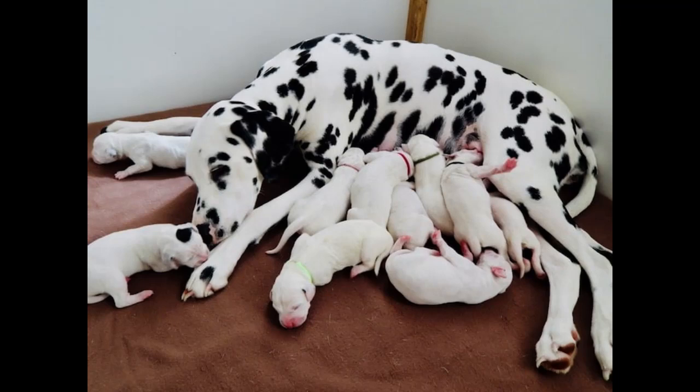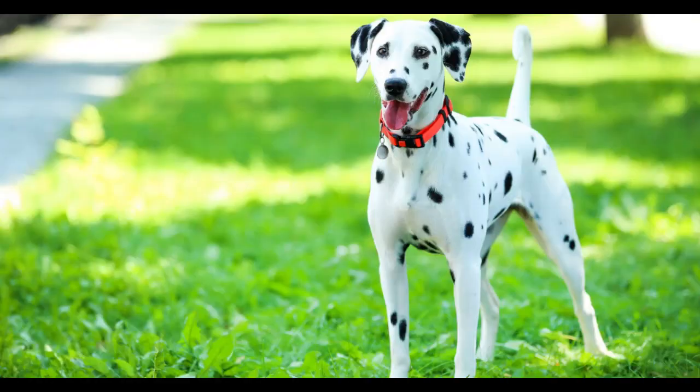Part 3: Taking Care of Dalmatians. When it comes to taking care of Dalmatians, there are a few things to keep in mind. Firstly, they need plenty of exercise and mental stimulation to stay happy and healthy. Daily walks, runs, and play sessions are a must, as well as opportunities to socialize with other dogs and people. Dalmatians also require regular grooming, as their short, dense coats can shed quite a bit. Brushing a few times a week and regular baths can help keep their coats looking shiny and healthy. Dalmatians are prone to certain health conditions, such as deafness and kidney stones, so it's important to stay on top of regular vet checkups and screenings.